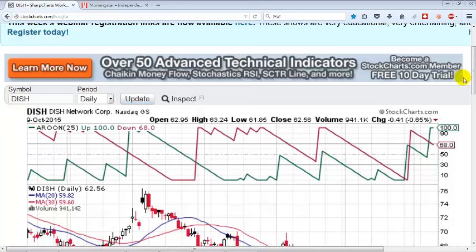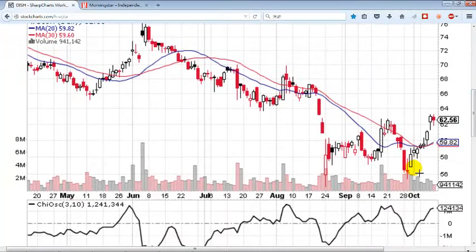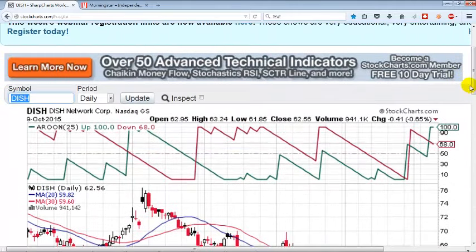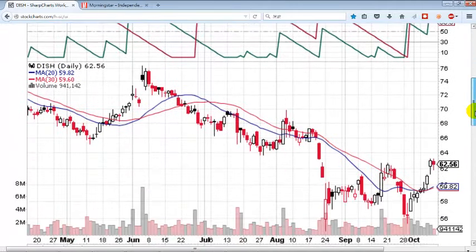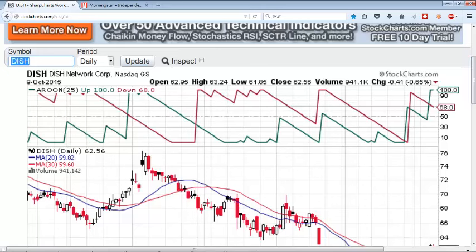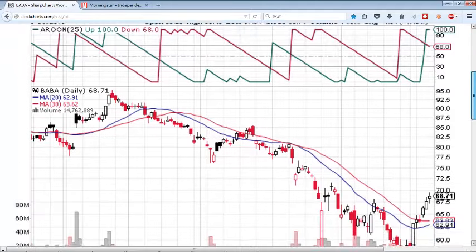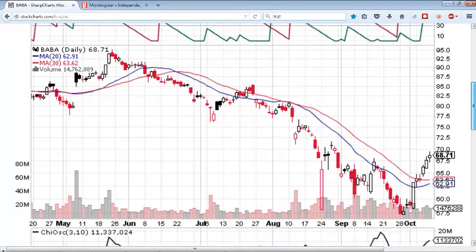Let me start off by saying I made a dime on DISH last week and on BABA. These were two that I saw coming and I got in with options and I got 70% ROI on DISH. So if I put in 100 bucks I got 170 back. And BABA I'm still holding on — I actually introduced that to you guys last week in my stock picks and I've made quite a bit on BABA as well.